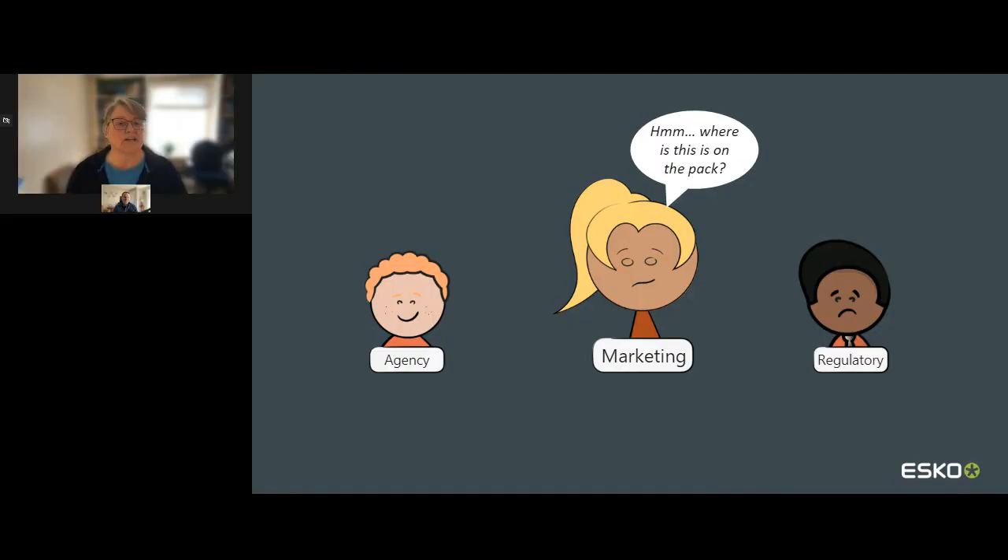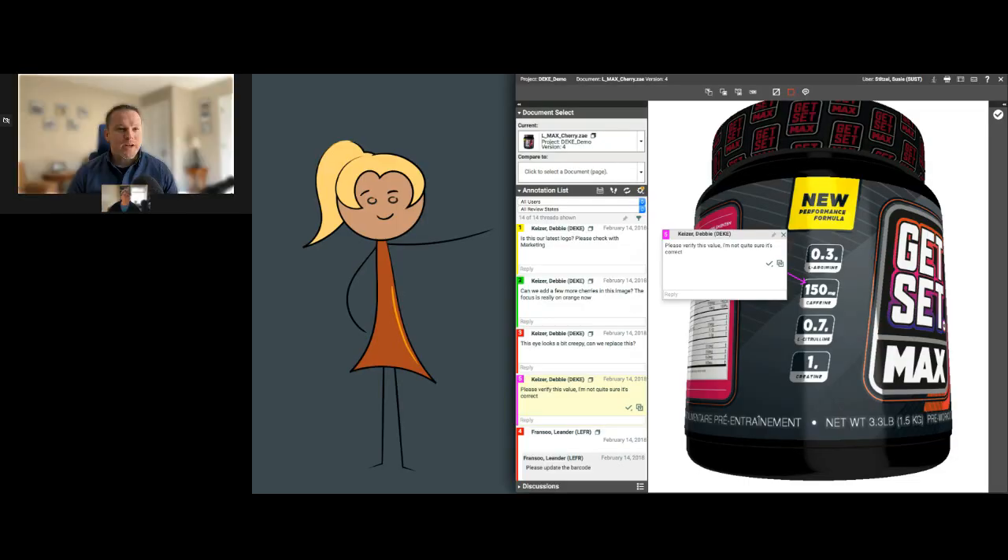Here's another place where errors can happen: we design packaging flat because that's how it gets produced or manufactured. But the world is 3D and so is packaging. It can be hard for non-packaging experts to understand where the content they're approving actually appears on the packaging. That's where 3D approvals come in. The proposed label can be presented on the actual shape for an in-context approval, giving everyone a more realistic view of the final product. You can easily spot errors with alignment, bleed lines, or a fold in a folding carton covering important information.